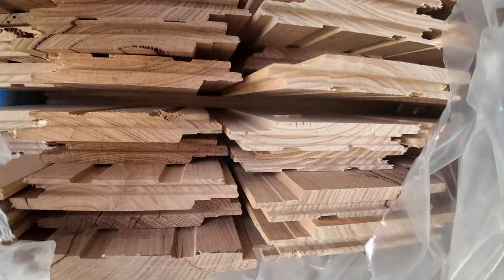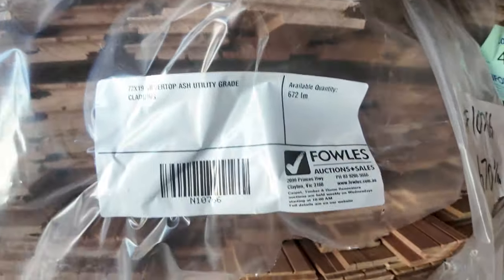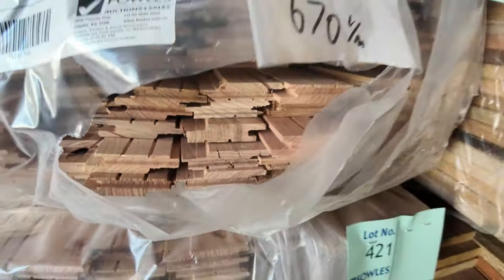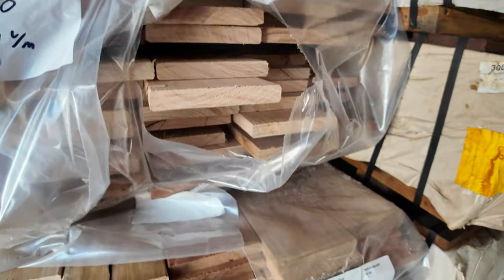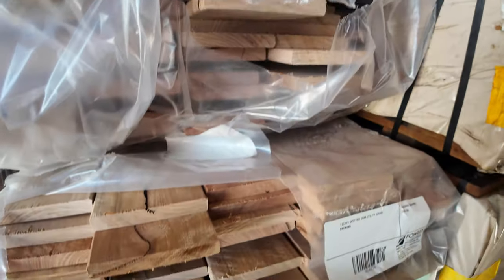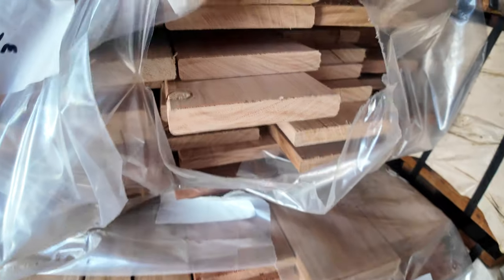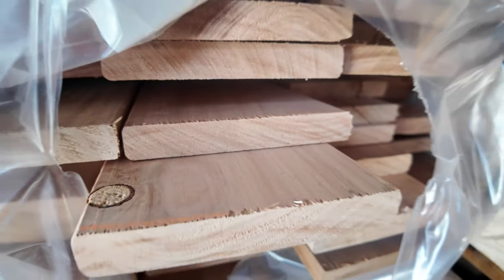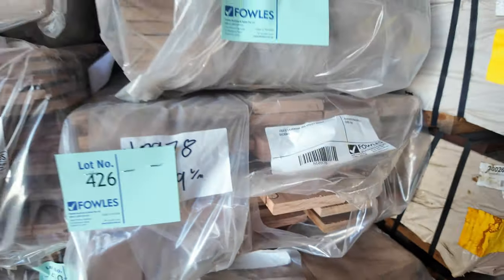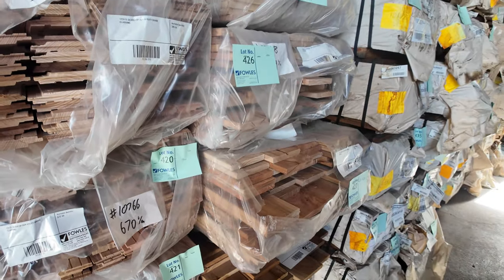It is utility grade, but it will be priced as such. Still some really clean, nice looking stock in there. And this is more of the 135 by 19 — sorry, the silver top ash rather. That lighter, nice blonde colour. I expect both species, both the spotted gum and the silver top ash, to be very popular in tomorrow's auction.